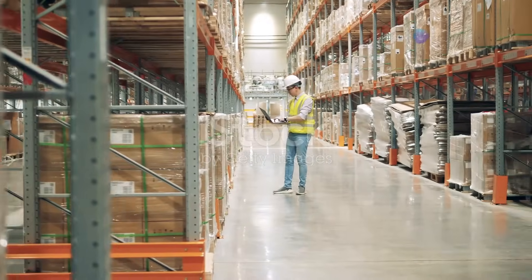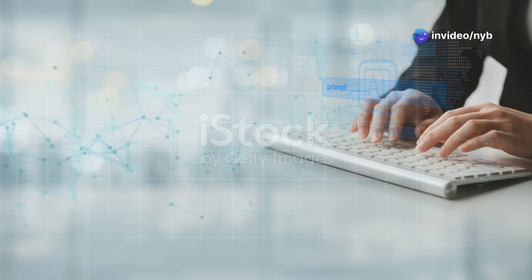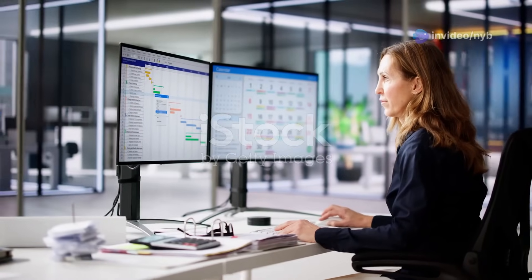And those mundane tasks? Automated and out of your hair. Constantly learning and evolving, Google Notebook LM keeps getting better.